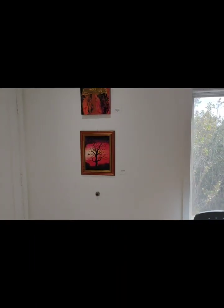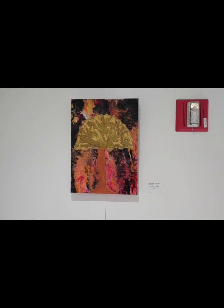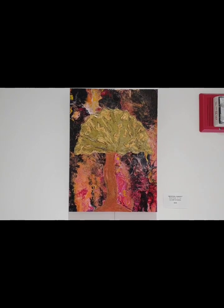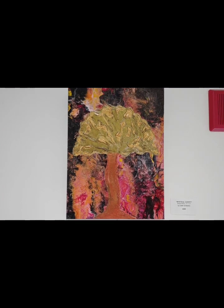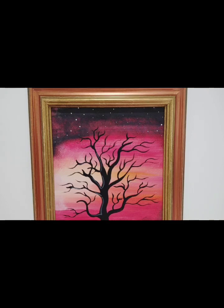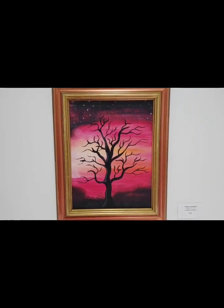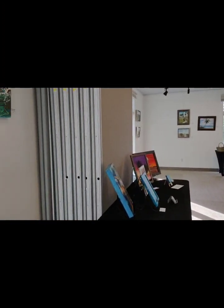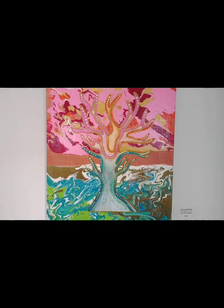And here is my work — I've been playing a bit with fluid art and adding some collage with trees, creating a little mystical type of painting. We're all working on new pieces that will be displayed as well.